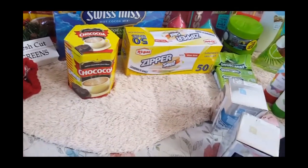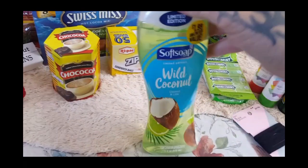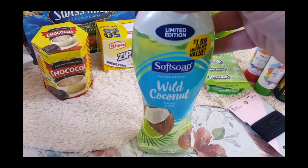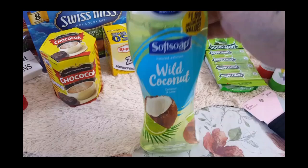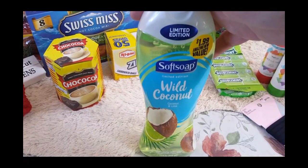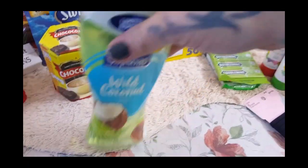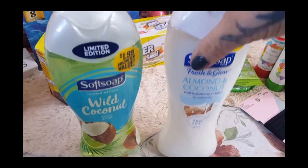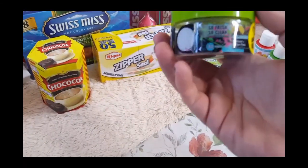My hubby likes the Soft Soak, and everybody in the house loves the wild coconut smell or anything to do with coconut. This is a pretty big size bottle — 15 fluid ounces. I know if you coupon you could probably get them dirt cheap, but two bucks for me is cheap. I did pick it up in the coconut and lime, and they smell really good, and then we got it in the almond and coconut.